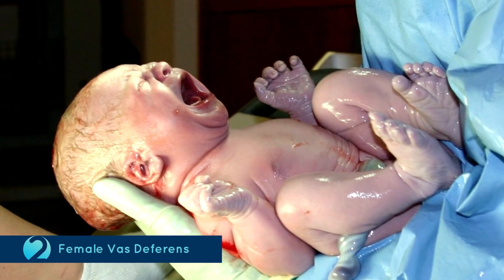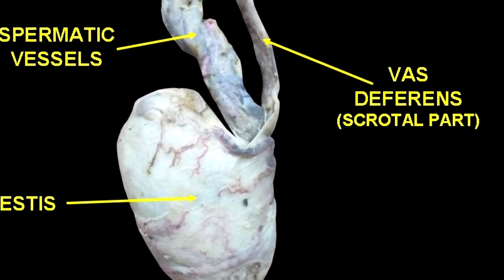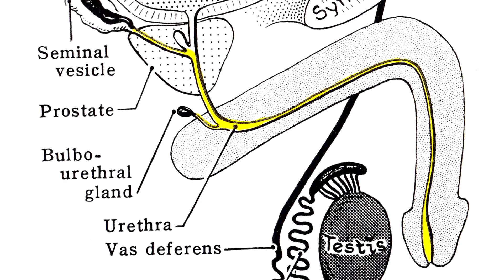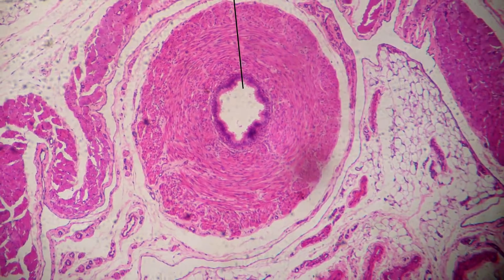Number 2: Female Vas Deferens. It is believed that men and women start out the same in the womb. There are tubes in men called the vas deferens, which are responsible for carrying sperm. But as fetuses, even females have these tubes, which kind of linger around even when they are fully grown. However, these tubes have no purpose to serve in females — they are just tubes which go nowhere and are just floating about.